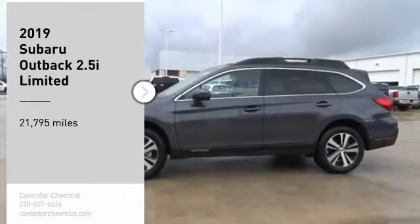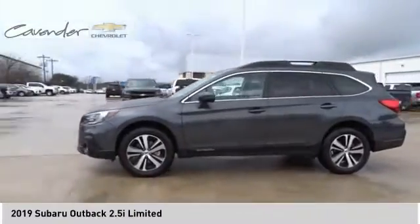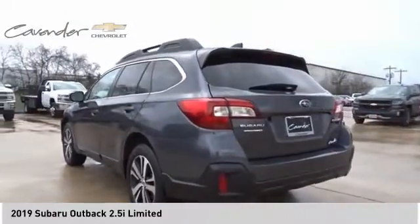Looking for the right vehicle? Check out the 2019 Outback. Take the go-anywhere capability of all-wheel drive and plenty of room for cargo and companions, and you've got the Subaru Outback. Let the adventure begin.